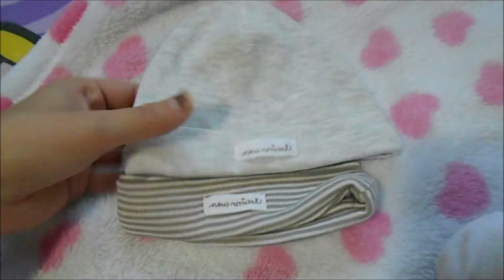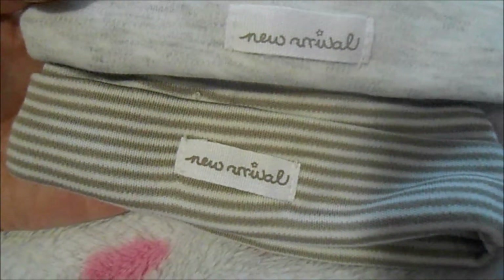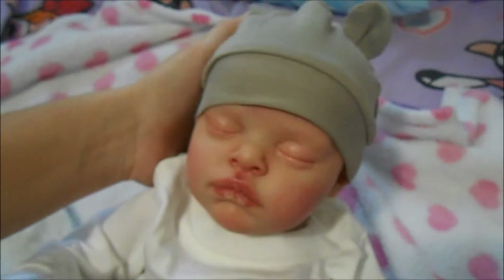I also got these two gender-neutral hats — one is gray and the other is brown and cream, and they both say 'New Arrival.' These will come in handy for when I do get new babies, like the Levi by Bonnie Brown that I pre-ordered. I'm pretty sure this Pooh outfit will also fit my Americus. After this video I'll be posting about what happened to my Americus and why she isn't home yet. That's all for H&M — now on to the Burlington haul.